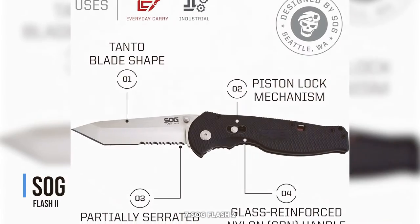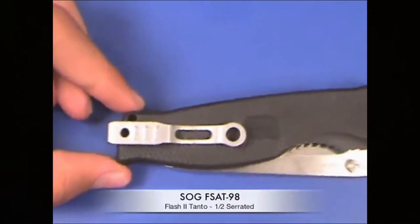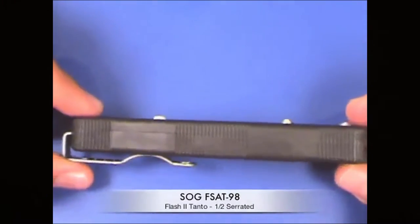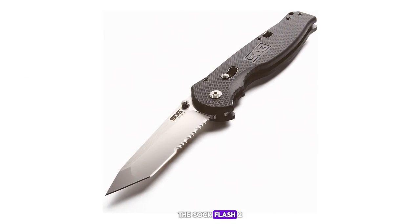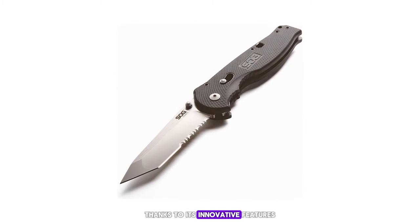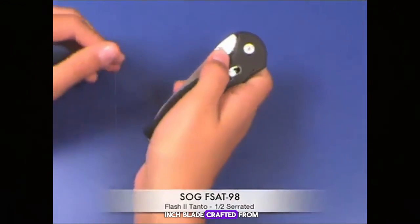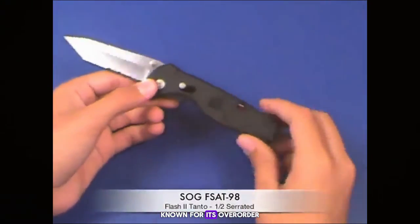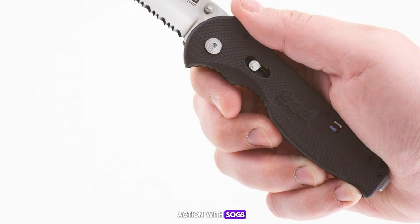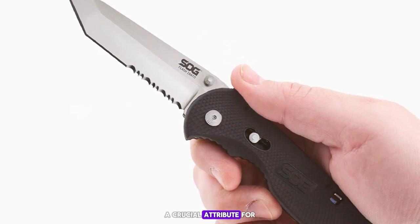Number 7: the SOG Flash II. The SOG Flash II is a standout in the world of tactical knives thanks to its innovative features and solid performance. It sports a 3.5-inch blade crafted from AUS-8 steel, known for its overall durability and ease of sharpening. The blade launches into action with SOG's patented assisted technology, providing lightning-fast opening — a crucial attribute for a self-defense knife.